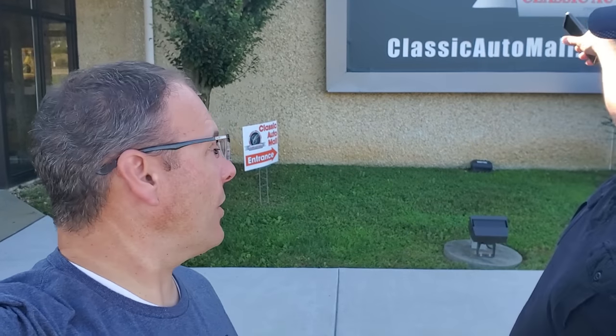Hey guys, welcome back to the Driven2Compete channel. Jimmy and I are here at the Classic Auto Mall. I've been here once before — if you haven't already seen that video, you need to check it out. I thought it'd be cool to come back six months later and see what kind of inventory changes there are and give Jimmy a chance to see how cool this place is. They're saying 600 plus cars. We're going to check it out. Hit that subscribe button and the bell to stay up to date on all my videos.